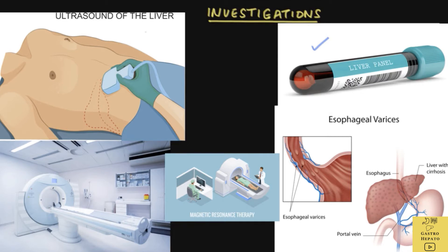An ultrasound of the liver is performed, and sometimes doctors might proceed to do a CT scan or MRI scan to diagnose liver cirrhosis or if liver cancer is suspected. Then a gastroscopy, where a thin flexible tube is passed to the stomach via the mouth, is done to look for swelling of the veins in the esophagus or stomach. These are called esophageal varices and are signs of advanced liver cirrhosis.